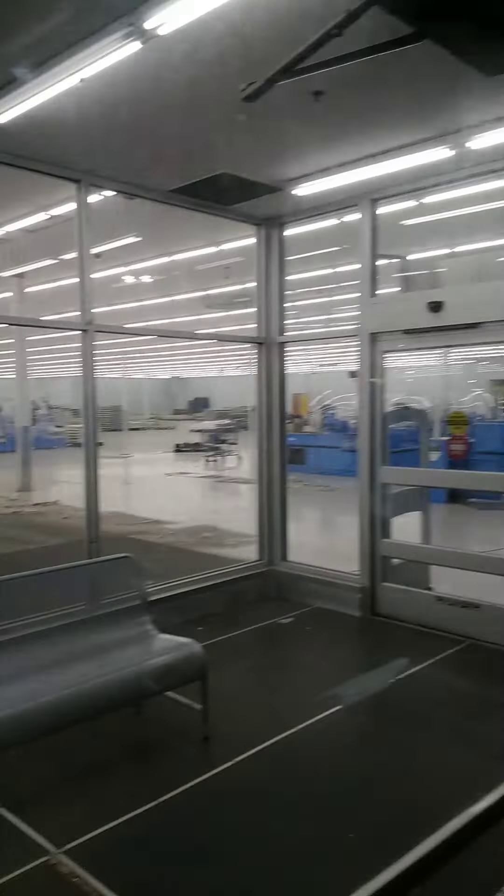It wasn't that long ago that I came in here, so you can still see all of the Walmart blue branding right here. I'm trying to zoom in a little bit. I don't know what they're trying to do with it, if they're trying to turn it into something else or if they're still in the process of emptying it out. You can see that's definitely where the cash registers were, and that's still pretty much there.